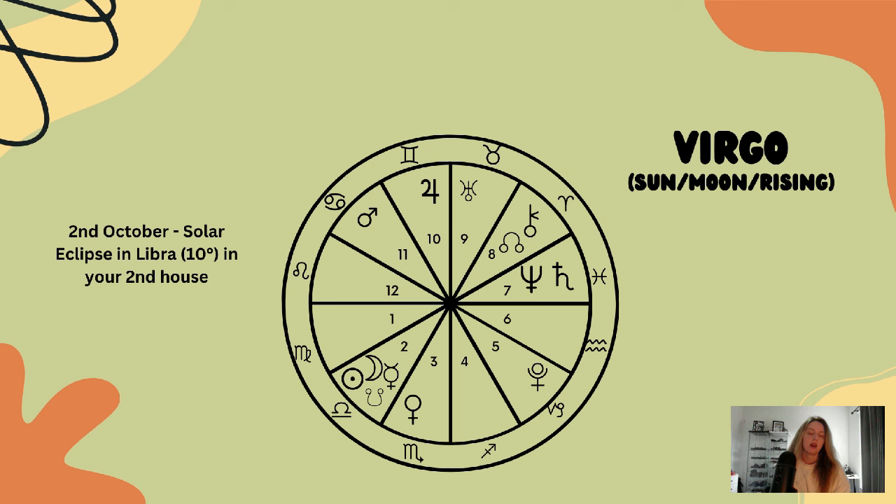Now for Virgo. Virgo, this eclipse is happening in your second house, so we're thinking about realignment and readjustment to do with your finances — creating better balance and harmony there, considering your physical security and resources. Your self-worth is also highlighted here, so there could be some adjustments around these areas.